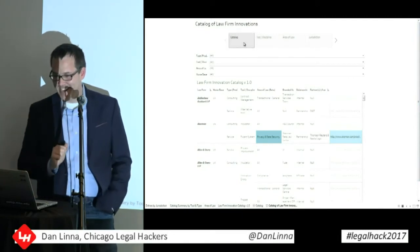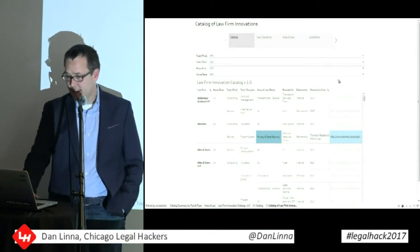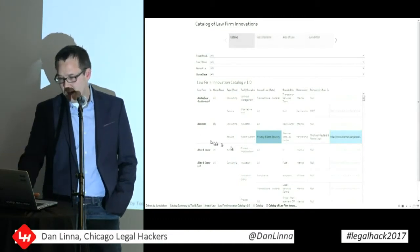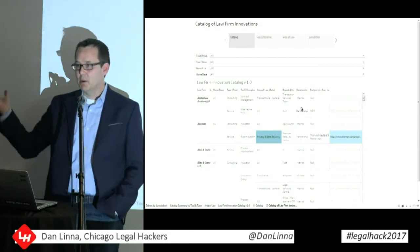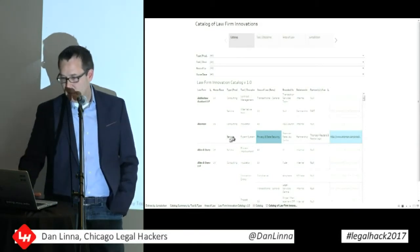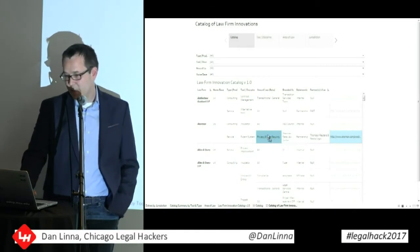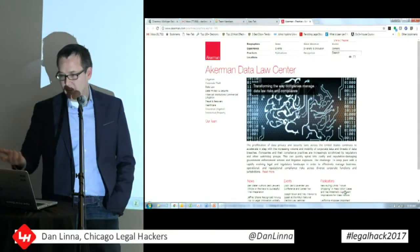I'm going to need to get a designer involved to help make it look even nicer — right now it's a bit like the engineer's version where you just have the information. The idea is you've got different law firms listed. There are 202 innovations in here so far. Books and articles will say, for example, 'Ackerman's doing something innovative — they've got the Ackerman Data Law Center.' But we want more detail: is it a consulting service, a product, an expert system? What's the area of law? In Ackerman's case it's privacy and data security. Is it a partnership? Yes — with Thomson Reuters and Neota Logic. And then links to all their sites, so you have the full information.